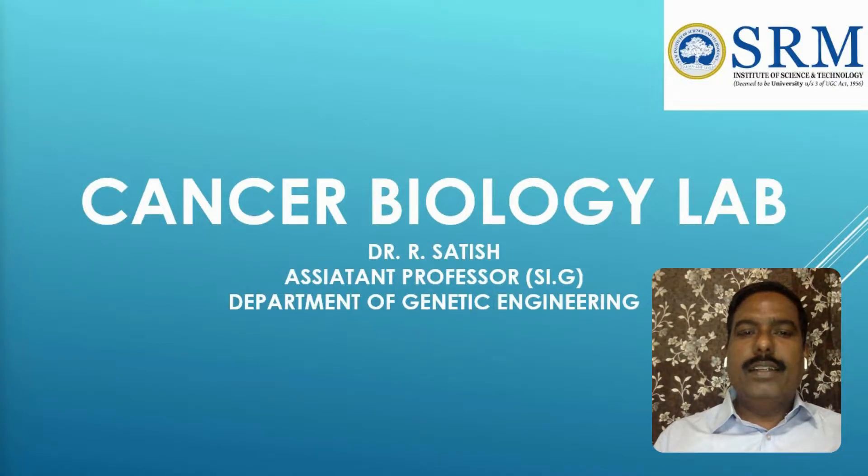Our laboratory is located on the fifth floor of the School of Bioengineering Building in SRM IST, Kattankulathur Campus. Let's begin the tour.